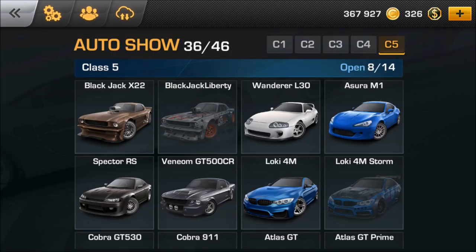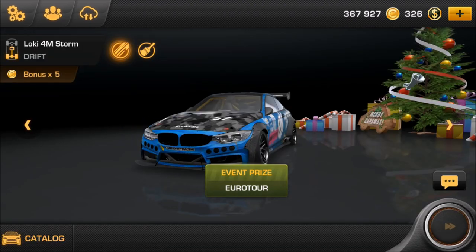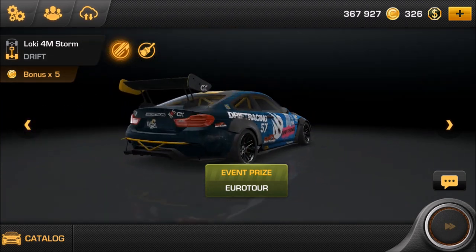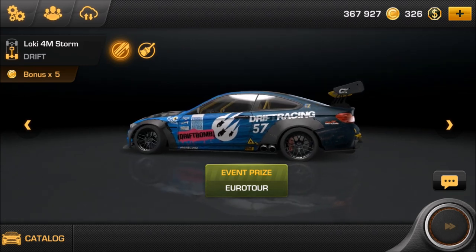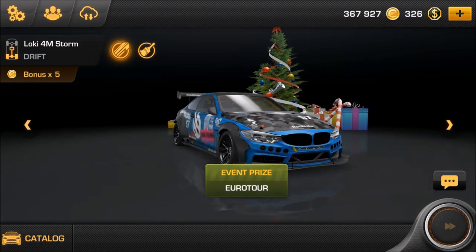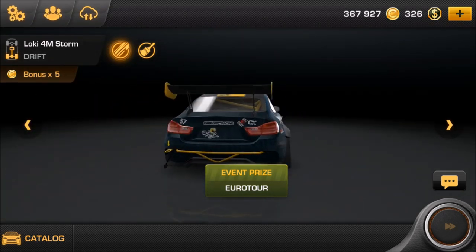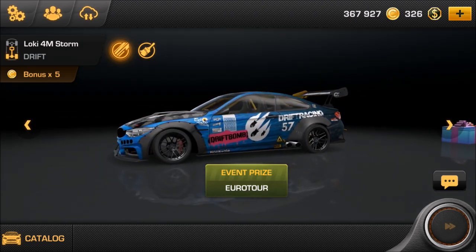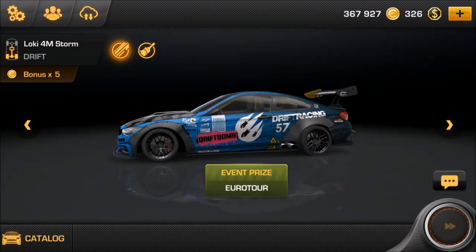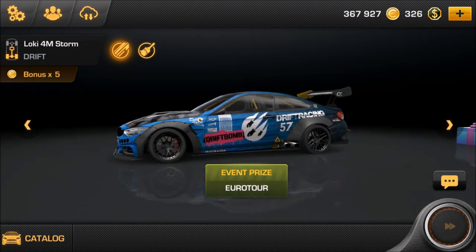There are some new cars as well - let's check those out. You can see them here already. It is the Loki 4M Storm. Look at that thing - sweet! That reminds me of one of my first Need for Speed Payback episodes. If you haven't seen that you should check it out, where I got my first BMW M4. Here it's called 4M, but we all know that's an M4. Looks like the race edition - that thing looks really, really good. They said 'drift bomb' - that thing looks the bomb.